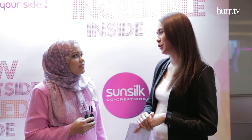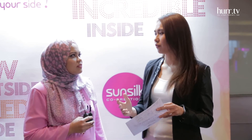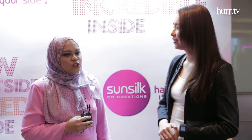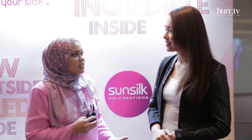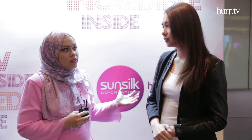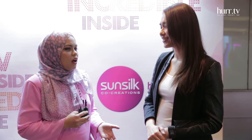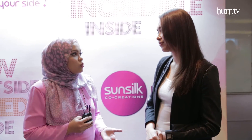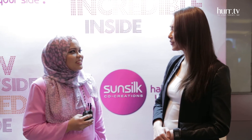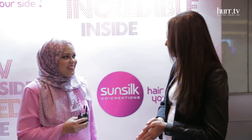Final question, Sohaila — what is Sunsilk trying to achieve from this whole campaign, the sisterhood and the 8 variants? The whole goal is we want Malaysians — all our girls out there — to try our product. Whatever haircare problems you have, you can always look to Sunsilk, because with all 8 variants we have, it can actually help them. Whether they have damaged hair, dry hair, or scalp issues, they can look to us. We're always there to help them with our products. Thank you so much, and congratulations on the launch.